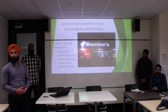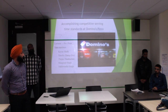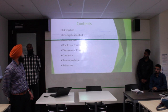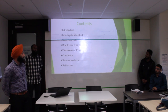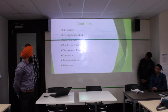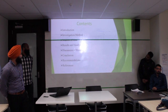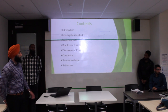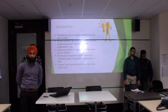We are focusing on the Mount Eden branch of Domino's Pizza. The contents are: first is introduction, then investigation method, sources of data, results and analysis, then discussion of results, conclusion and recommendations. The next part, introduction, will be discussed by my friend Kim.